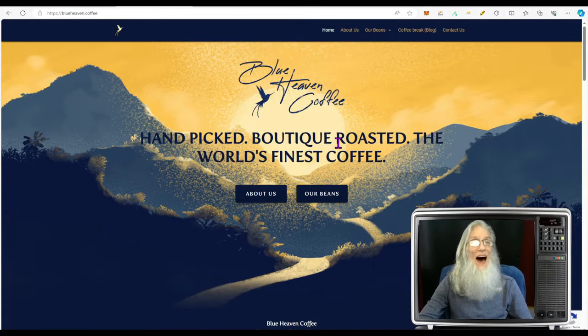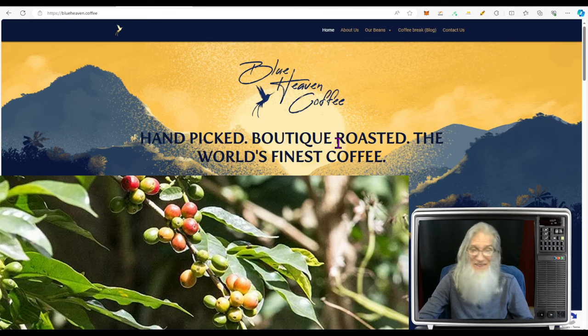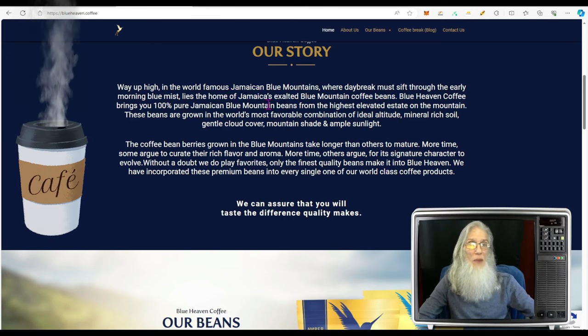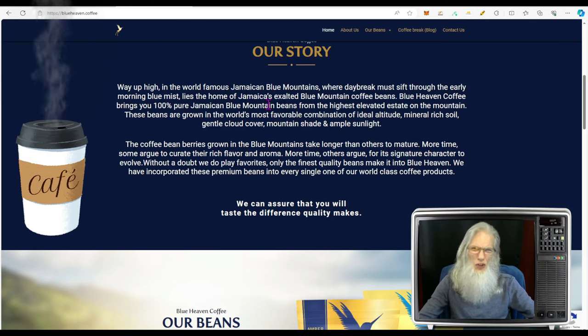This is one of the company's websites: blueheaven.coffee — not blueheaven.com, blueheaven.coffee. The company sells coffee, but that's not all they do. It's the start of what they do — it is the bait on the hook, which I'll explain in a minute. The company claims they've got a premium coffee. What makes theirs different? They say they grow it in Jamaica in a region where it grows real slow, so it matures at a different rate, creating a signature flavor.